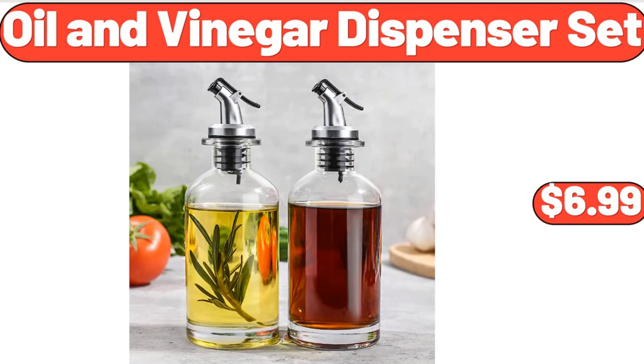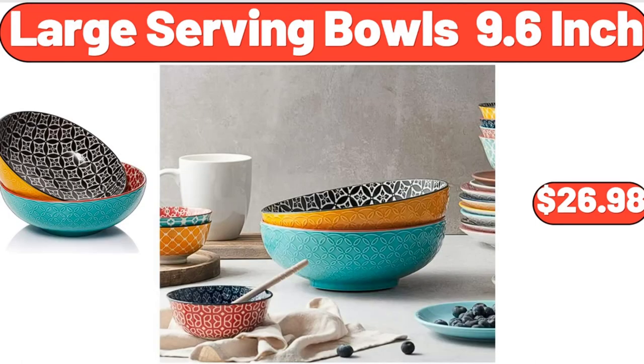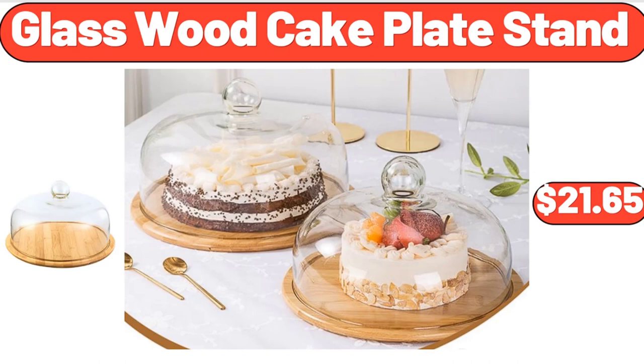Oil and vinegar dispenser set, $6.99. 6-inch innerspring coil mattress, $82.99. Large serving bowls, $26.98. Glasswood cake plate stand, $21.65.